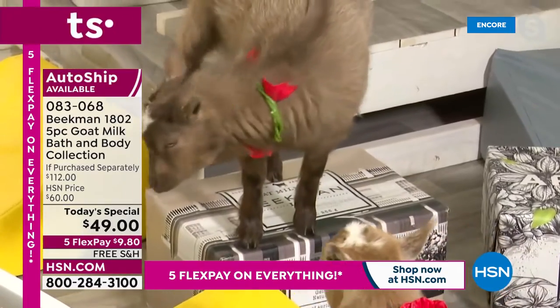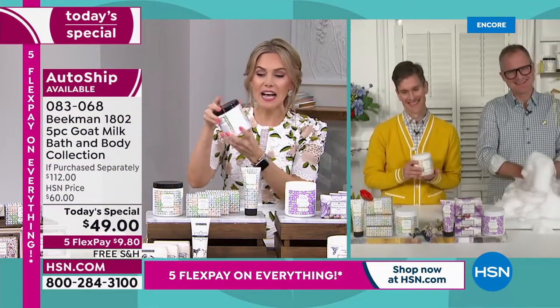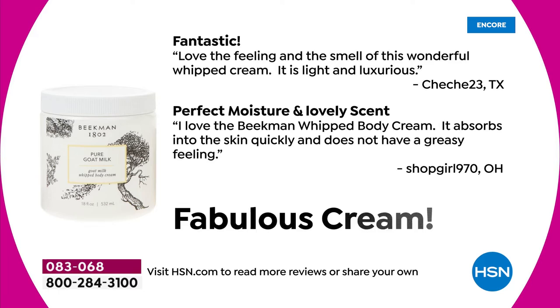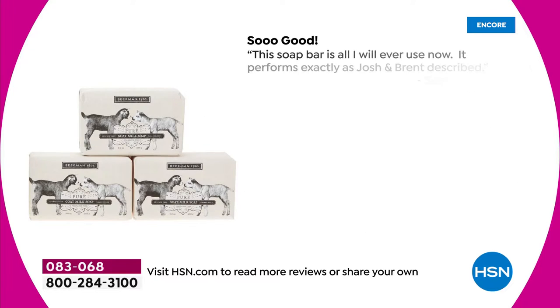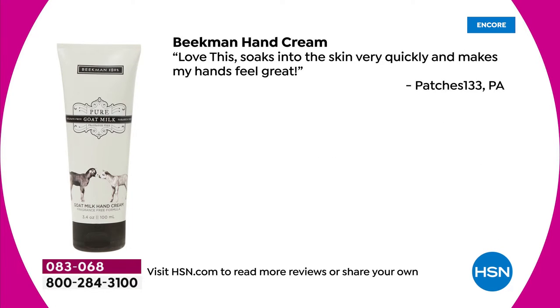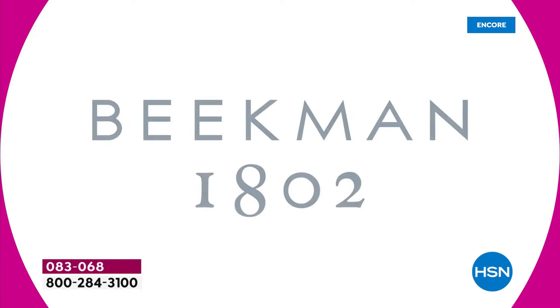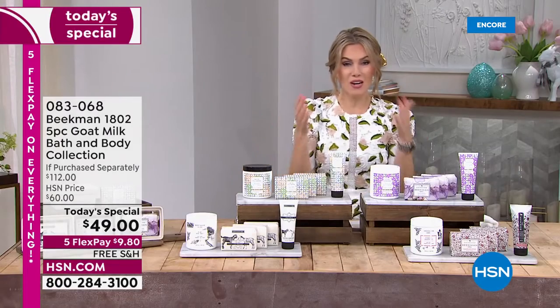Oh, look at those baby goats! I've never presented 18 ounces — it's the largest size we've ever done. Every one of these products earns incredible customer reviews. Neighbors write in: 'fantastic,' 'love the feeling,' 'love the smell,' 'it's light, it's luxurious.' There are hundreds and hundreds saying perfection. The bar is huge, it does lather, it makes your skin feel nice. The hand cream — keep it in your handbag, at your desk, or in your car. 'Beekman — beautiful product, I'll buy forever.'